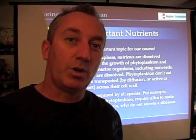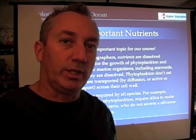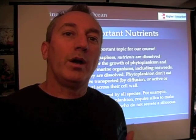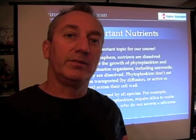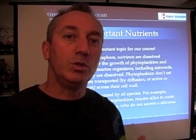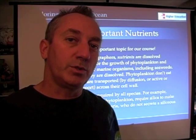The next topic is a really important one for our course: biologically important nutrients. Biologically important nutrients are those nutrients required by photosynthetic organisms in the ocean — our friends, the phytoplankton. They're also required by seaweeds and marine plants, but phytoplankton being the most abundant and numerous organisms in the ocean, those are the ones we concentrate on for the most part.